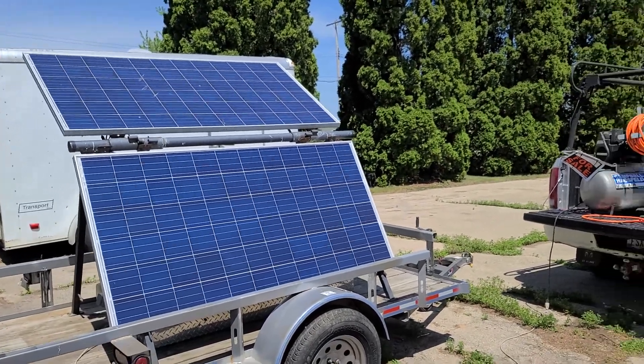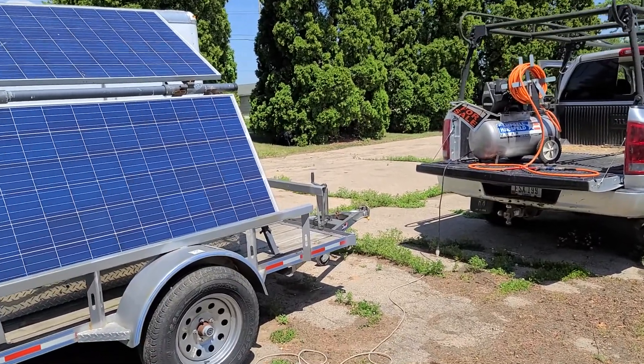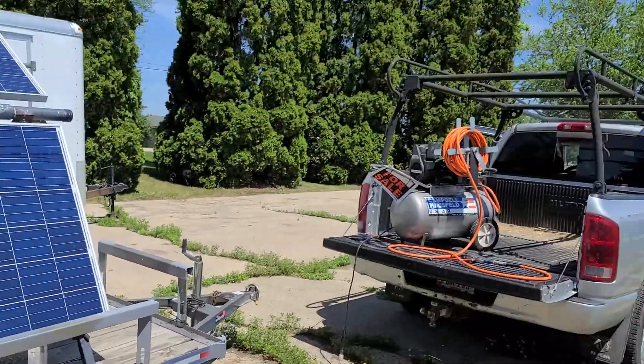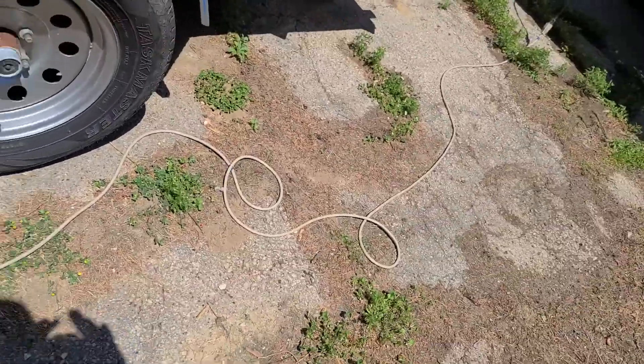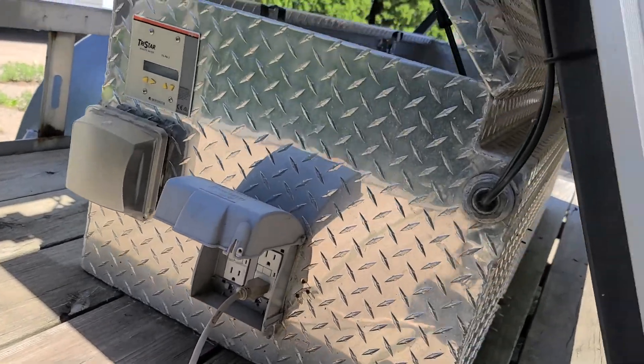Here we are on a nice sunny day out where I've got the bug out trailer stored. I'm going to have to inflate my tires, so I brought my air compressor out. I have it running, as you can hear in the background, off this extension cord which is plugged into the bug out trailer.